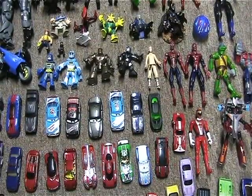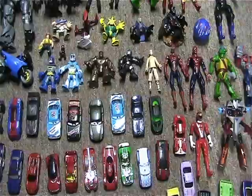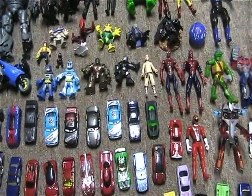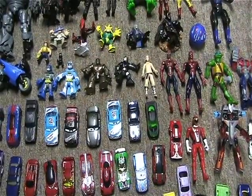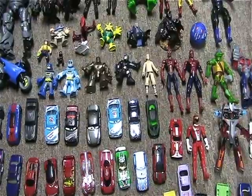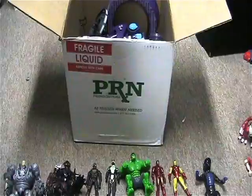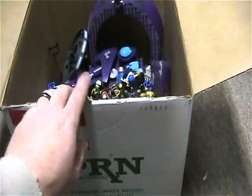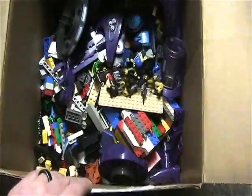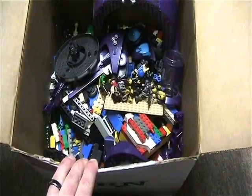But today on the way home I seen a flea market called Pickers Flea Market, so I stopped there. There wasn't much of anything — there were some cool items but they wanted way too much money. Then in the very back corner I seen this box, and inside it was full of Legos. This thing is huge and it's heavy.